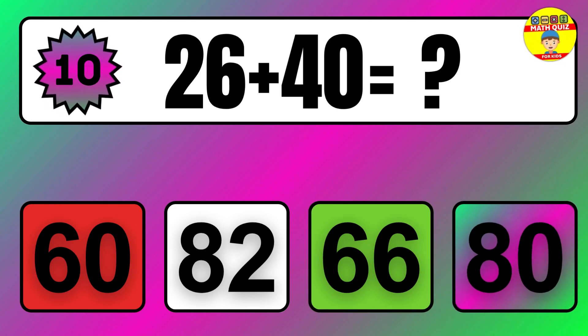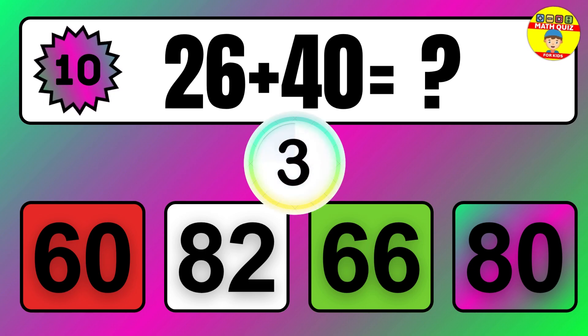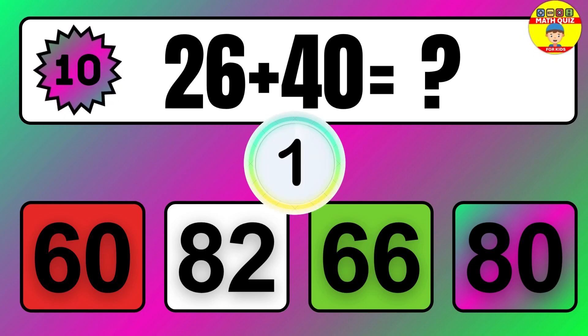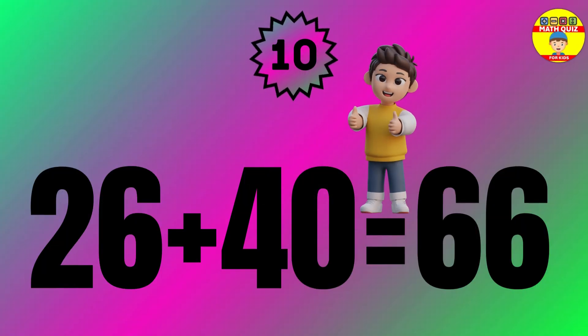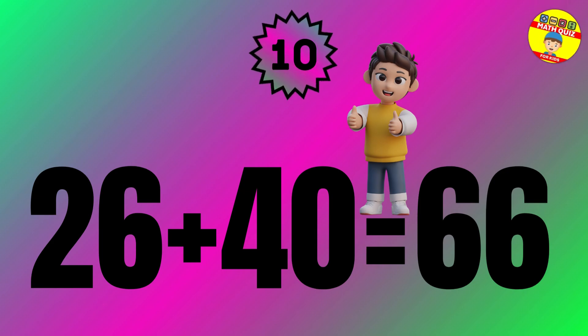Question 10. 36 plus 40 equals what? 14 plus 40 equals what? So the answer is 14 plus 40 equals 54.